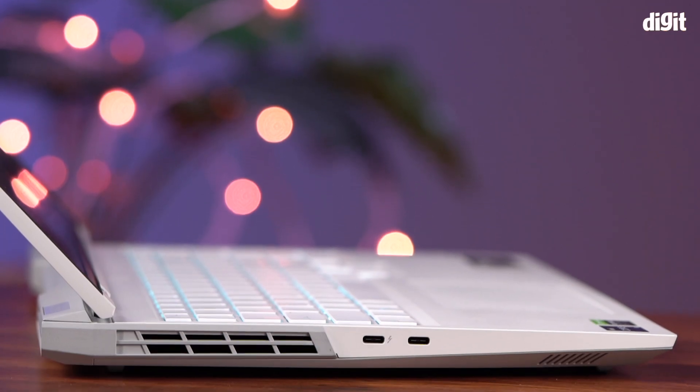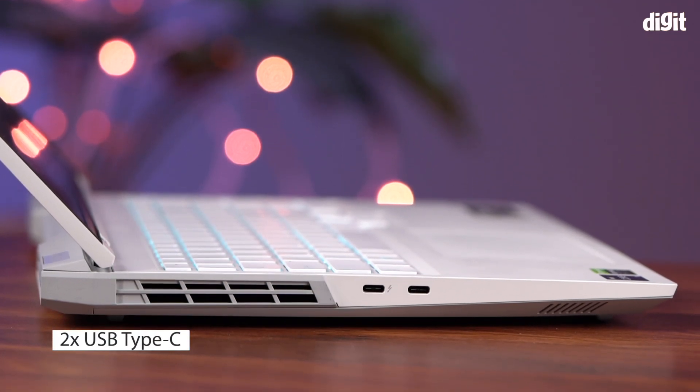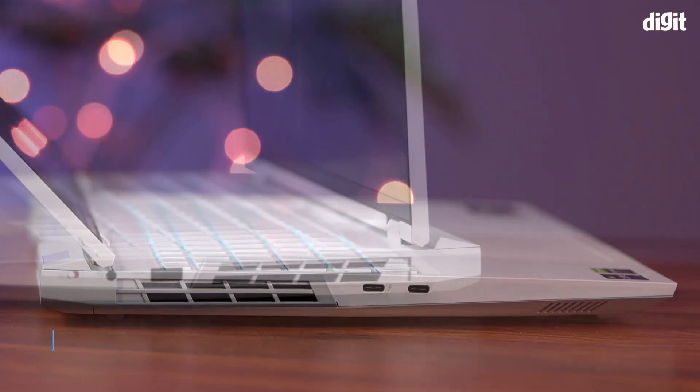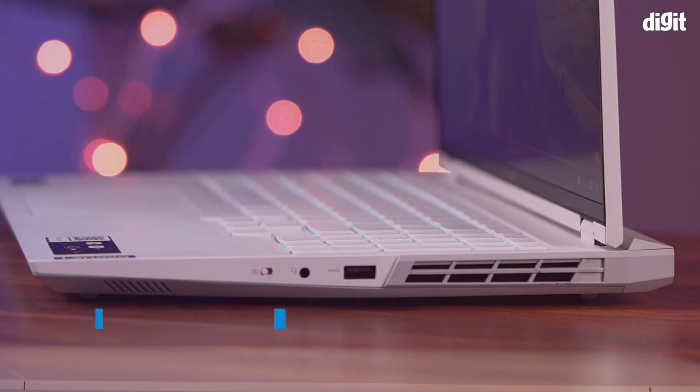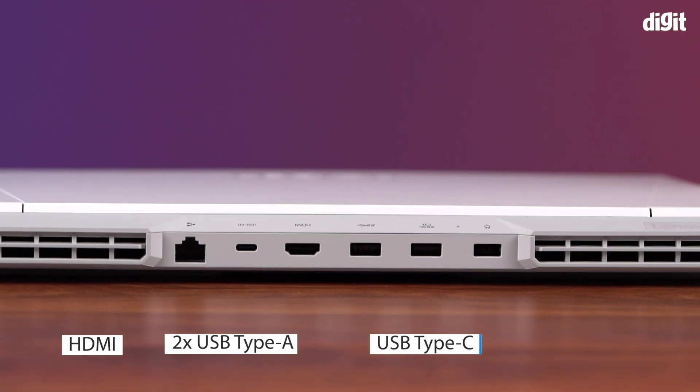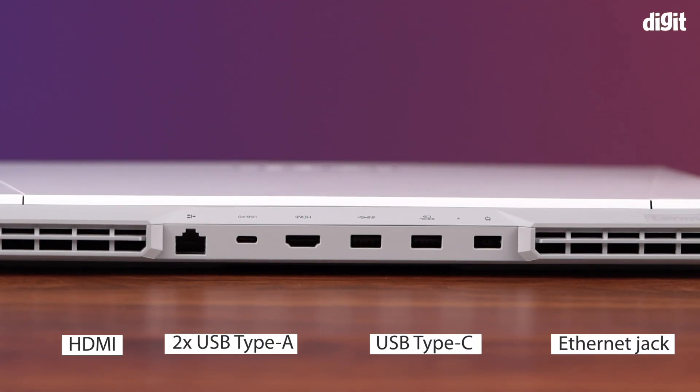In terms of ports, the laptop is lined with two USB Type-C ports on the left side, one of which is a Thunderbolt port, a USB Type-A and a 3.5mm audio jack on the right side. An HDMI, a Type-A, a USB PD Type-C port, an Ethernet jack, and a fast charging Type-A port are also present on the back.